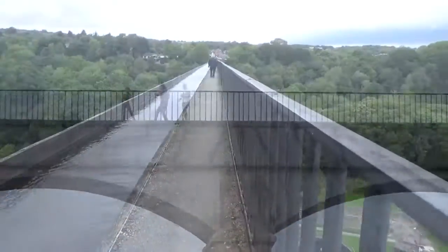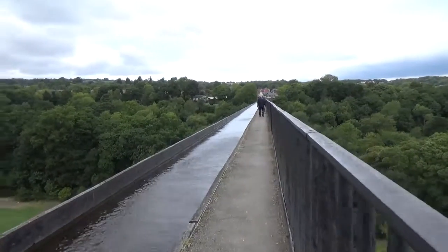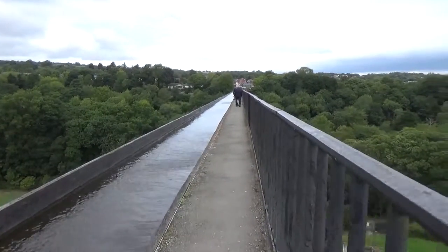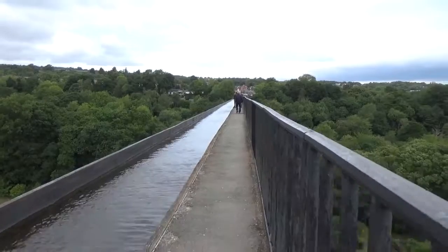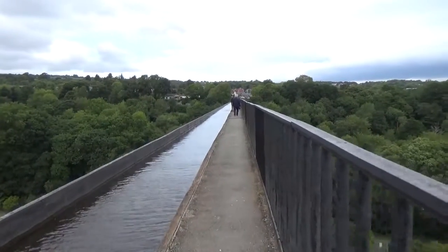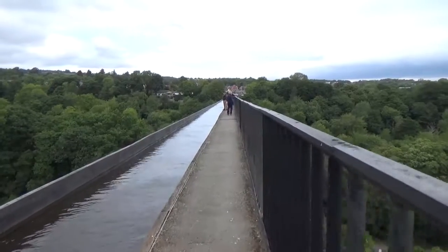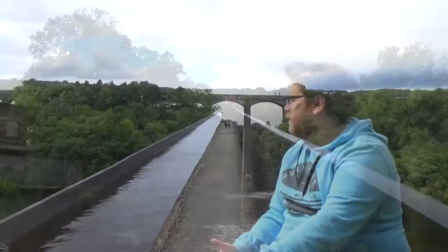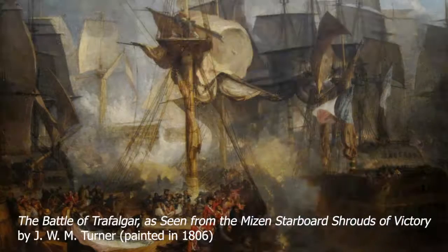The first section of this part of the viaduct to be opened was the Chirk Aqueduct, which is a little further down that way and is also part of this whole World Heritage Site. The Chirk Aqueduct was opened in 1801, and the Pontcysyllte Aqueduct was opened in 1805 — the same year as the Battle of Trafalgar, just to put it into context.